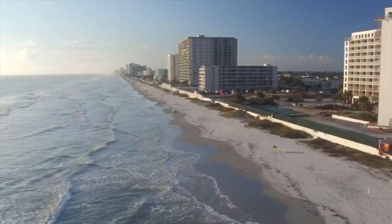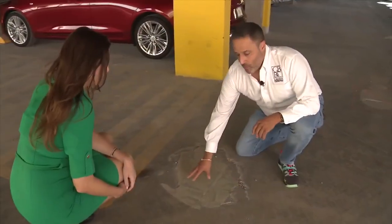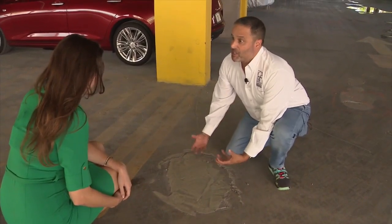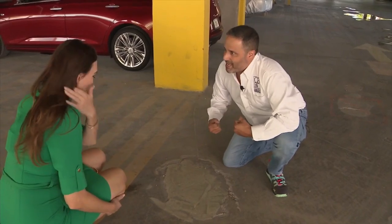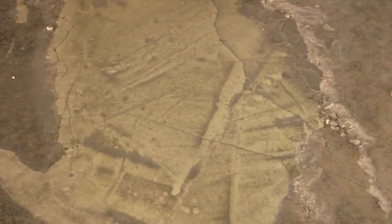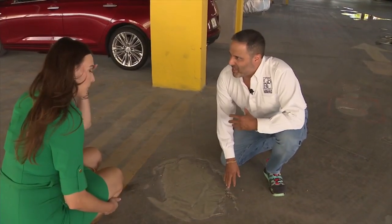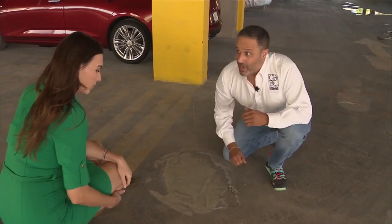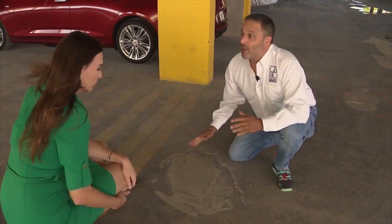Batista says that's something he sees all the time in South Florida, especially along the coast. This is what we would call a spall, and a spall is where the concrete just comes up because the steel that's underneath it is corroding and expanding. Batista says concrete spalling is caused when concrete cracks and pulls away from steel support. If you knock on this, you don't hear it. But when you knock on this, it's a hollow sound.